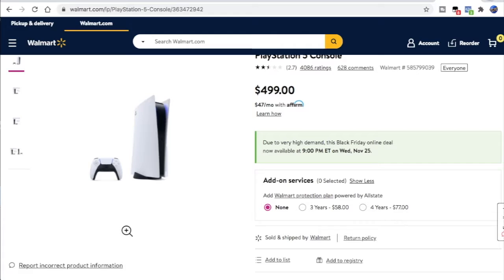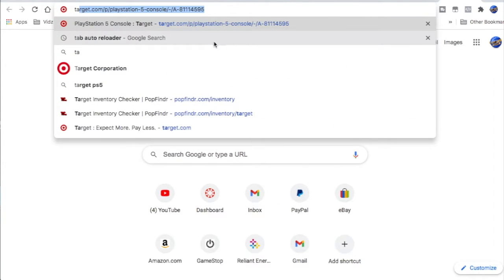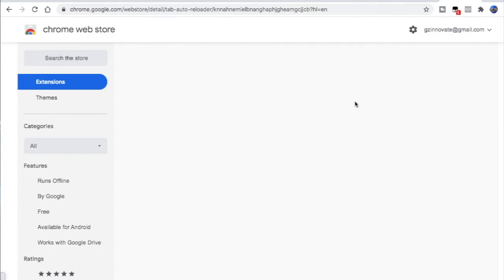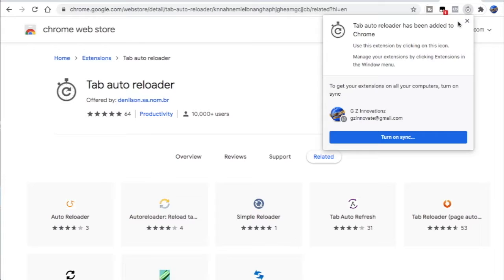Now to help you out with that, there's a little extension for Chrome called Tab Auto Reloader. Just go and type in Tab Auto Reloader — it's a Google Chrome extension, it's free. All you have to do is hit add to Chrome, add extension, and it puts it right up here.